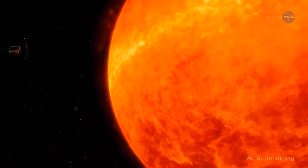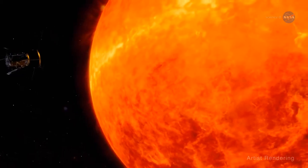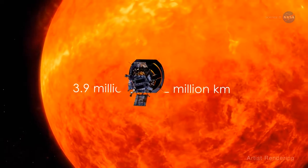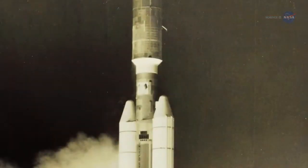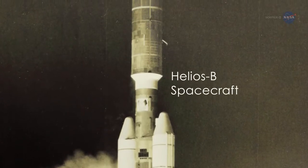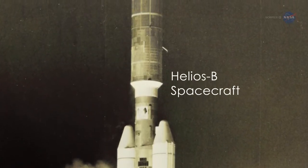Over seven years, it will get ever closer until ultimately it's within 3.9 million miles, or 6.2 million kilometers, of the sun's surface. That's so close that the previous record holder, the Helios B spacecraft, was seven times farther away.